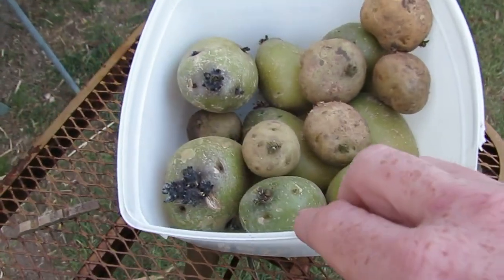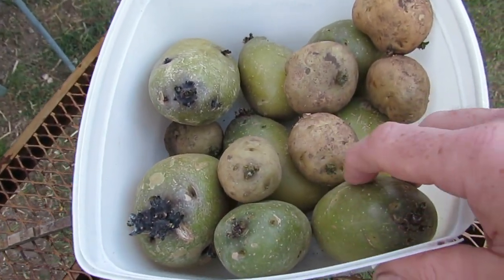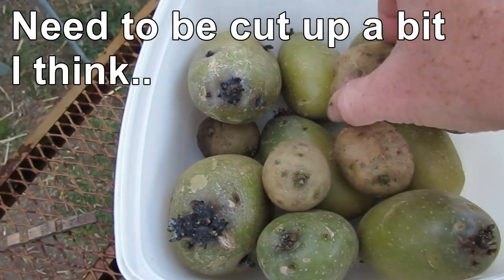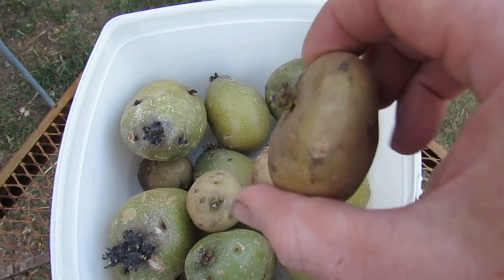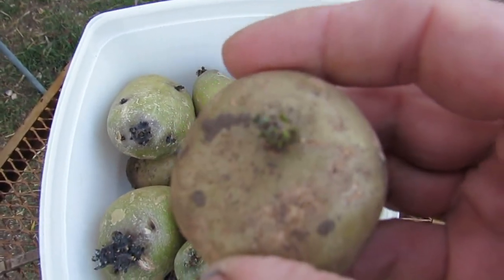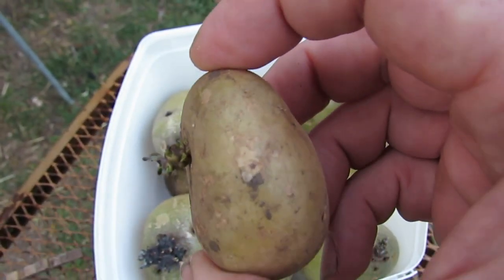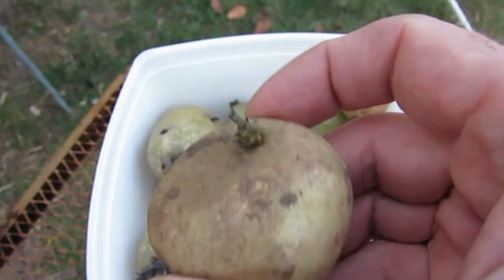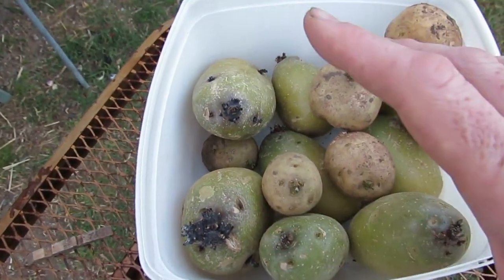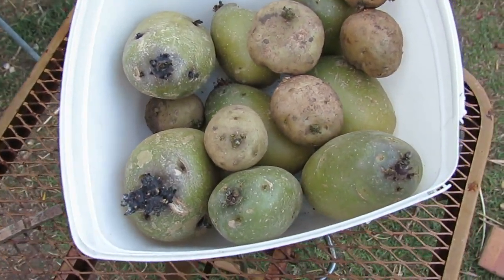Over here we've just got some store-bought potatoes that are going to seed. These larger ones are getting a little bit too big to put in the ground - they tend to rot if they're too big. So I actually went out and bought some little Sebago seed potatoes, and these guys here will hopefully be going in the no-dig garden out the front. As for these other ones, I'm probably going to make up some little barrels and try a no-dig style barrel to see if they work.